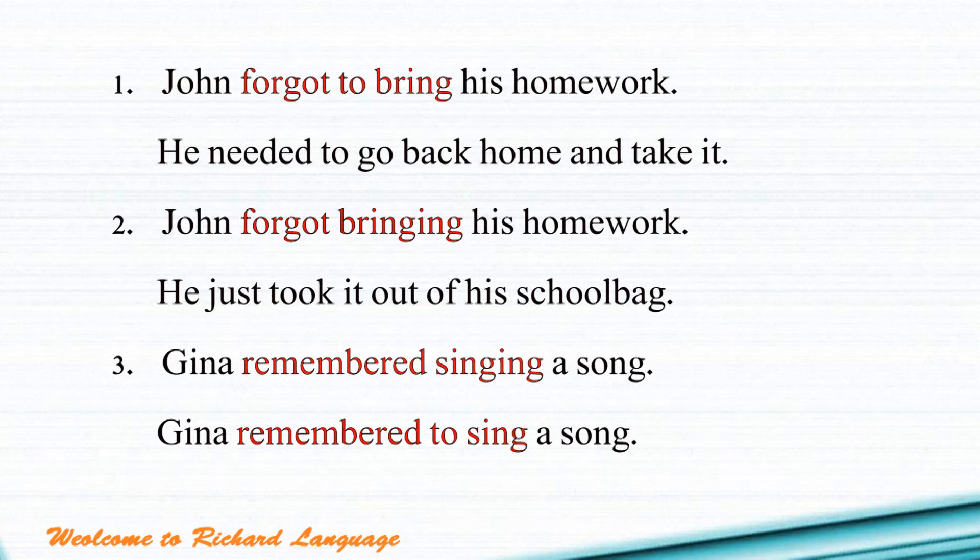Now sentence number two: 'John forgot bringing his homework.' Forgot bringing means John did bring his homework — he just forgot that he brought it. That's the reason why John took it out of his school bag, because he did bring it.